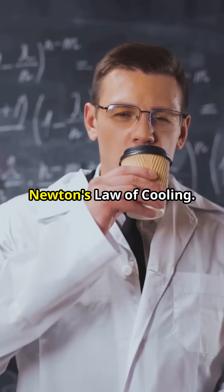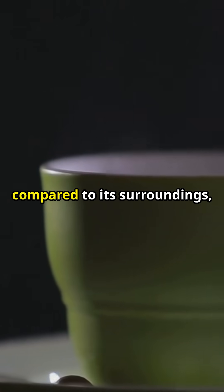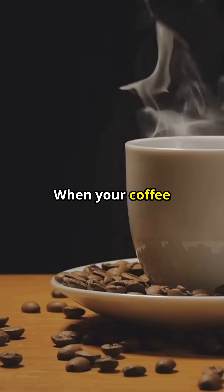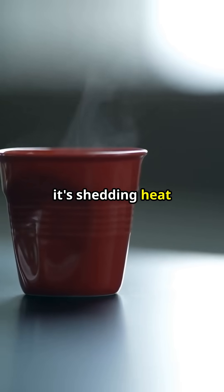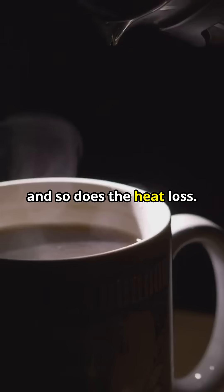It's all about something called Newton's Law of Cooling. Here's the deal: the hotter an object is compared to its surroundings, the faster it loses heat. When your coffee is super hot, it's shedding heat like crazy. But as it cools, the temperature gap shrinks, and so does the heat loss.